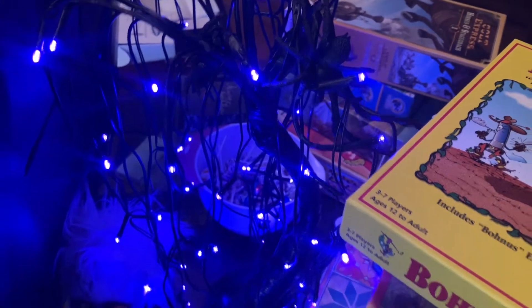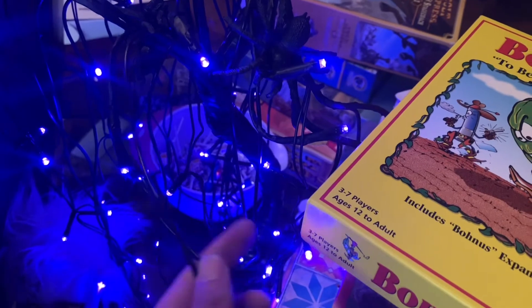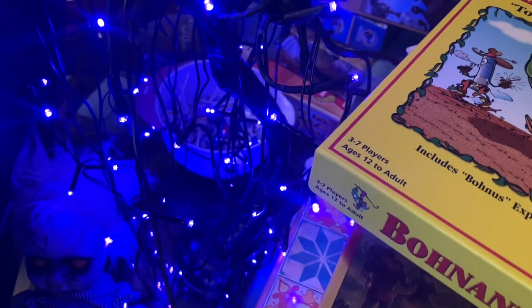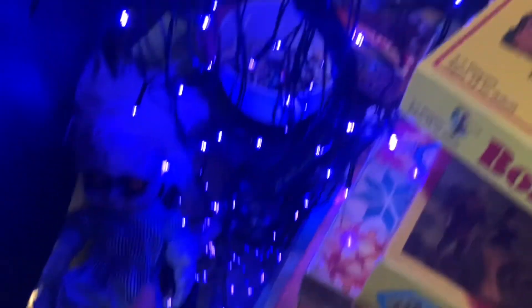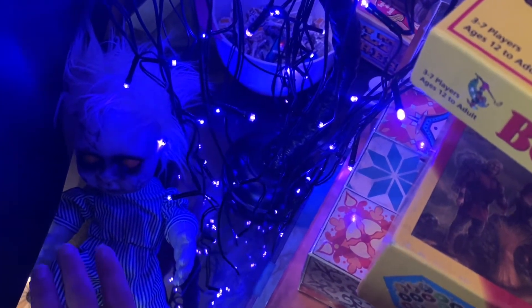The first Halloween decoration we have is this purple tree — it's actually a black tree with purple lights, so you can't really see them because of the lighting. Then we have our zombie baby that makes noise; I'm not going to turn him on because he's really obnoxious.